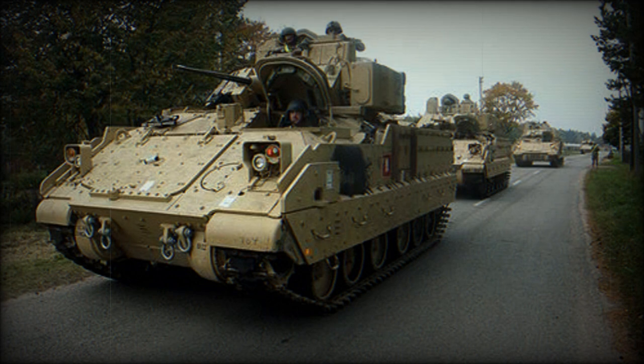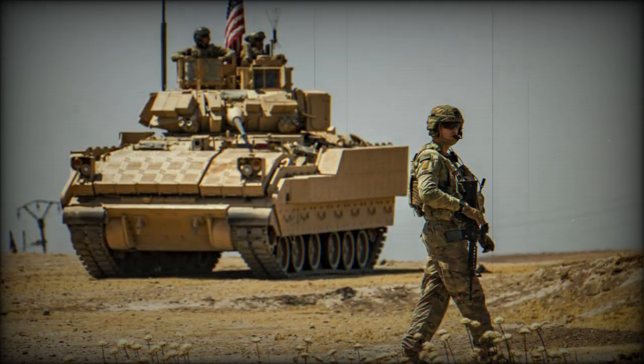It can cross inland rivers and lakes. The M7 has the same mobility, survivability, and battlefield signature as the M2A2 Bradley IFV. This armored vehicle is air transportable and can be airlifted by a C-17 Globemaster III or C-5M Super Galaxy military transport aircraft.